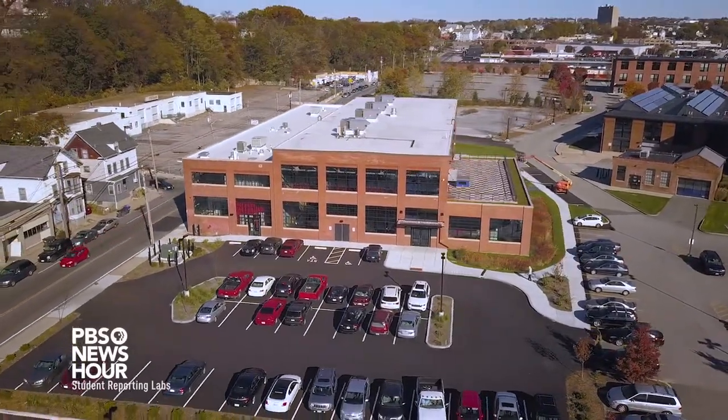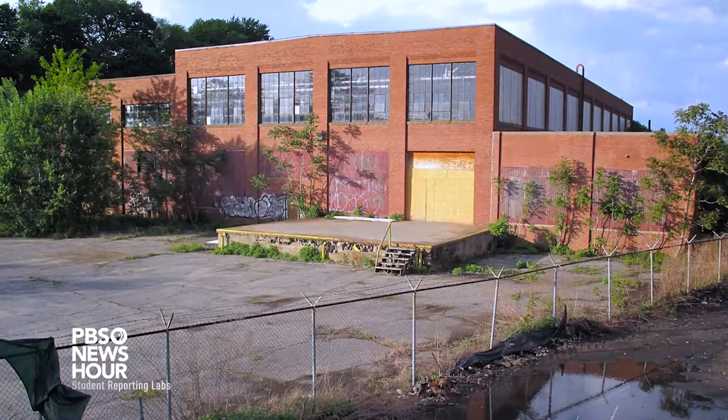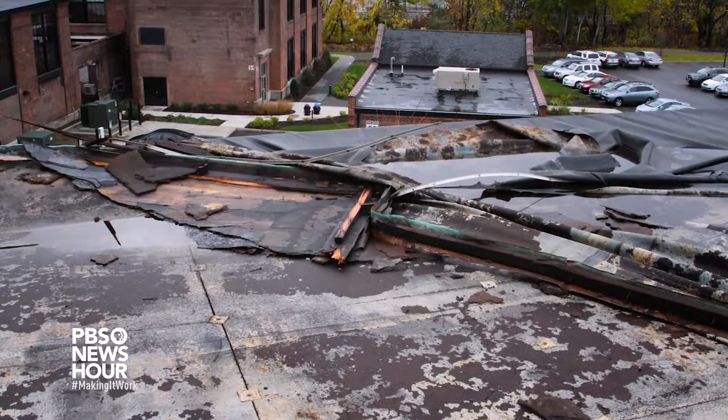This is a renovated industrial building that sat empty for many years. When we first encountered this building, it was really buried and hidden. There were weed trees, there was graffiti, there was plywood, there was abandoned trash all over the property. It was very difficult.